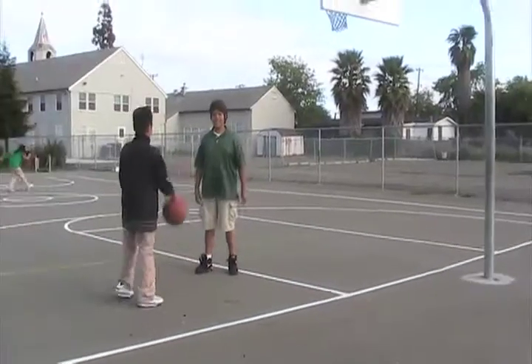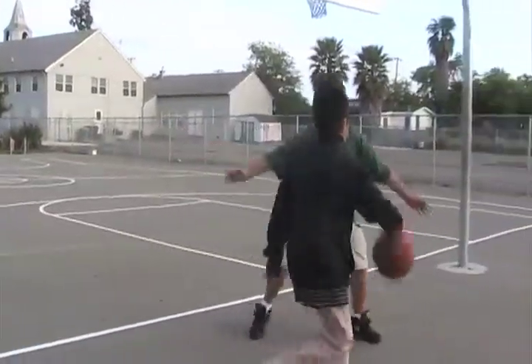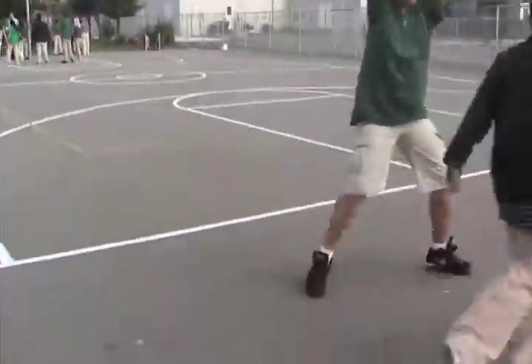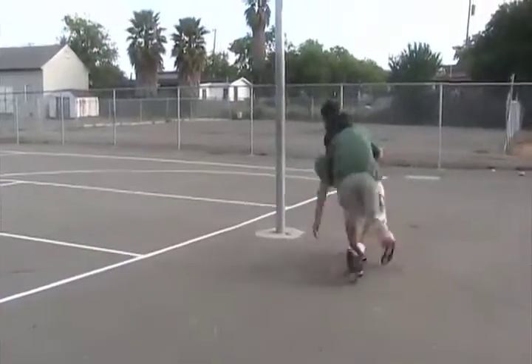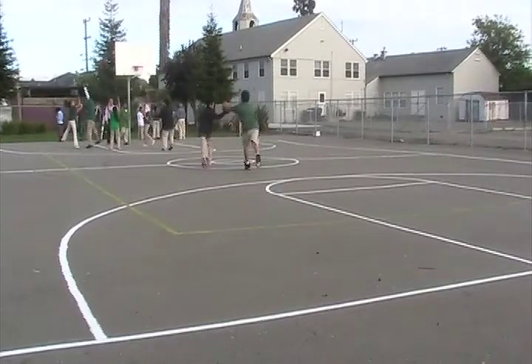Defense in action. The most important part about defense is staying on your man or staying in your zone, and not letting the other team score. Yeah, that's what defense is. Get your head in the game!